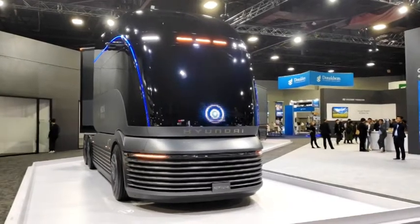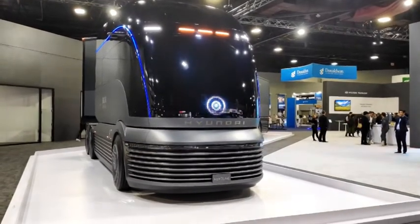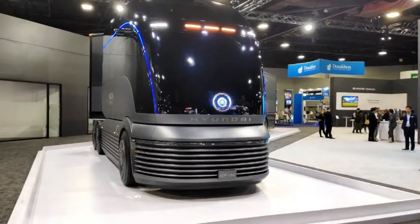Well there we go, that's a look of the future for you — Hyundai and the HDC6, the Neptune Tract Unit.